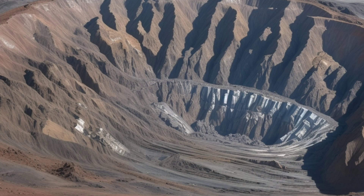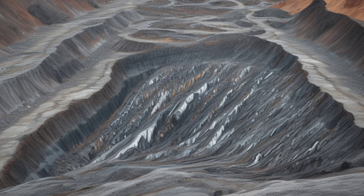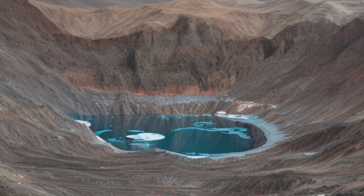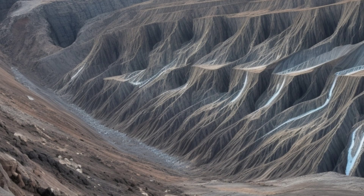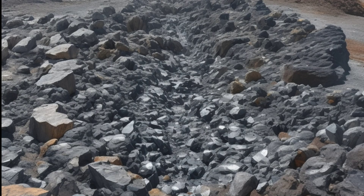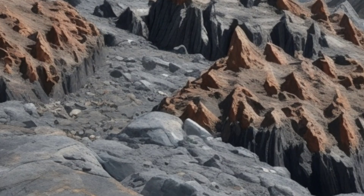These tellurides are mined and processed to extract precious metals. Their occurrence is often in hydrothermal veins or as part of sulfide ore systems. Hydrothermal veins form from hot, mineral-rich fluids that flow through cracks in rocks, depositing tellurides along with quartz and sulfides. In sulfide ore systems, tellurides often associate with minerals like pyrite, galena, or chalcopyrite.